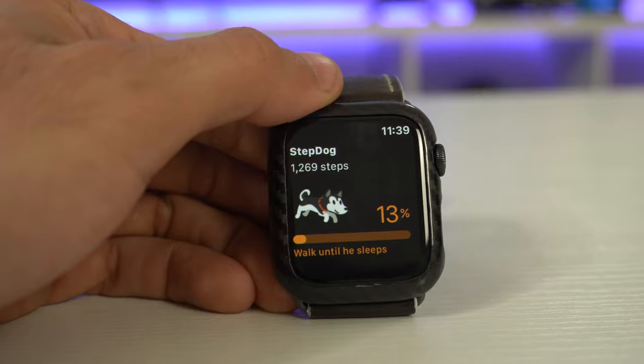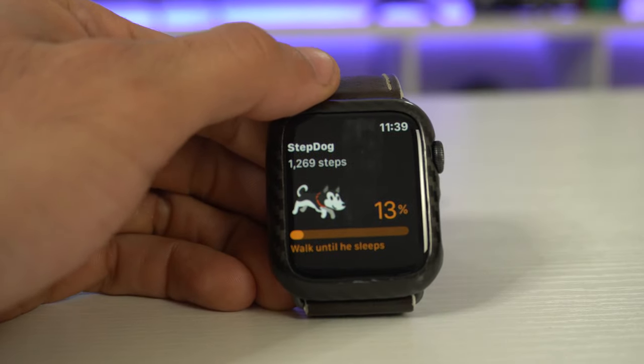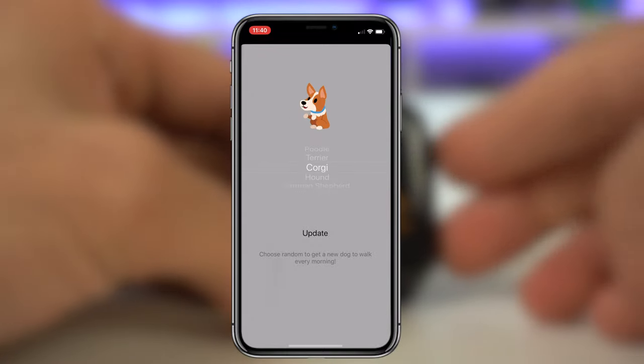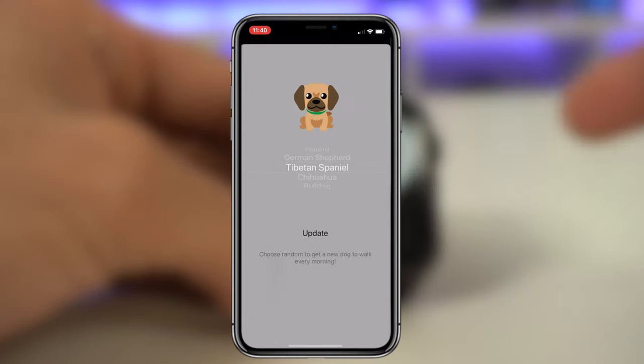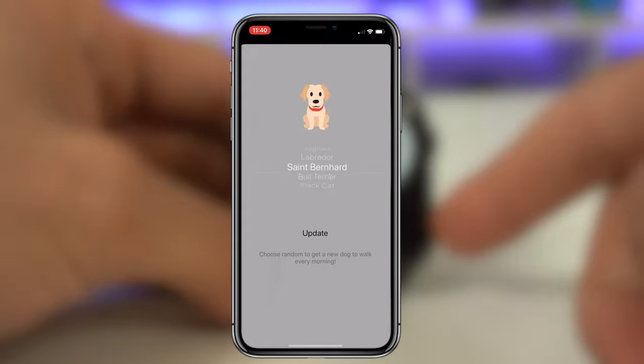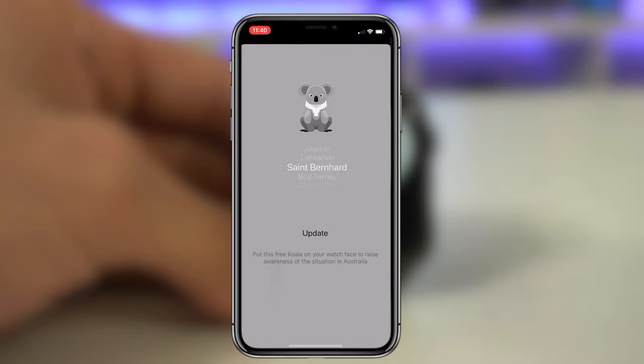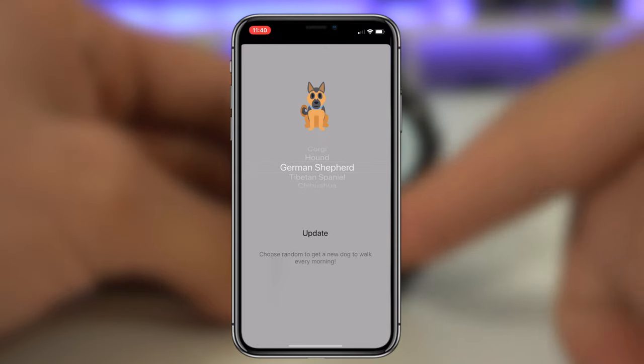If you tap on that, it will show you the progress bar as well as the dog. On the phone application, you can actually change it to another animal — a different breed of dog, a cat, even a koala. You just have to pay a dollar for the pro version, but that's it. So all animal lovers will surely love this app.